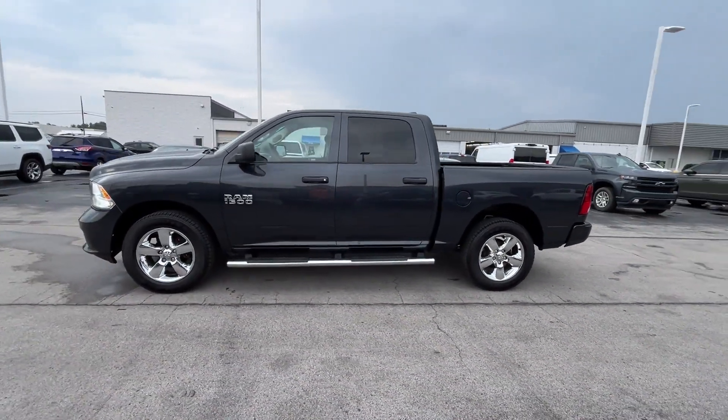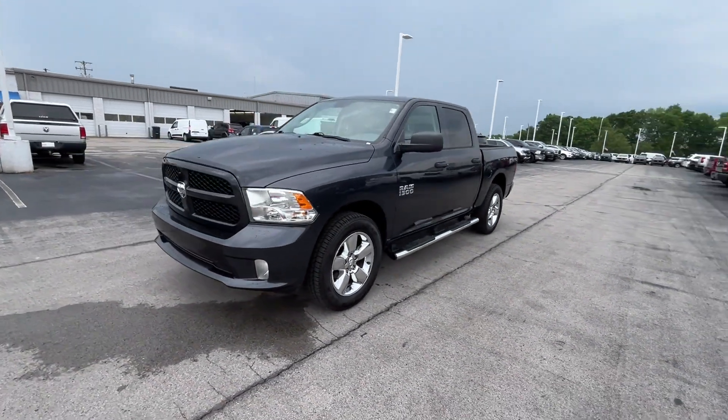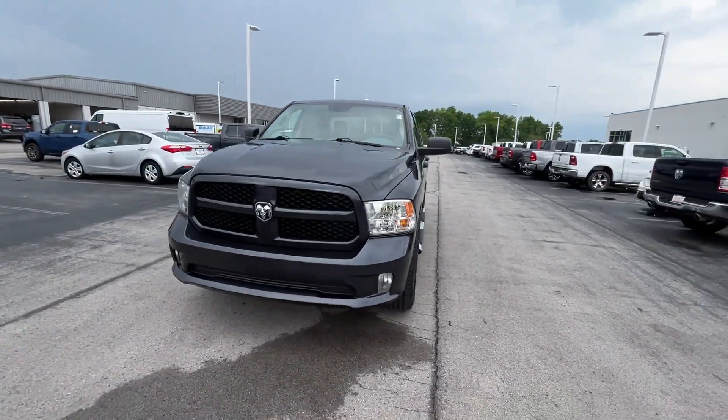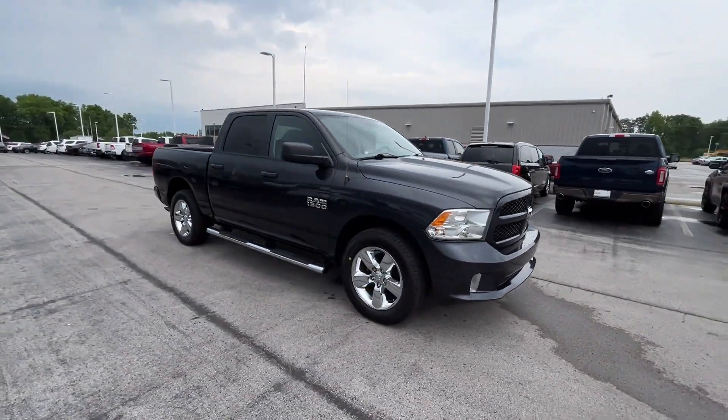It includes heated side view mirrors, backup camera, tinted windows, brake assist, engine immobilizer, automatic headlights, auto-dimming rearview mirror, auxiliary input, and stability control.